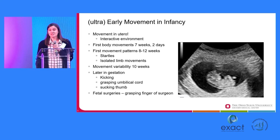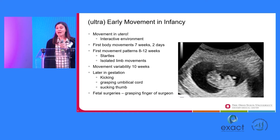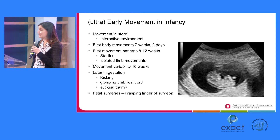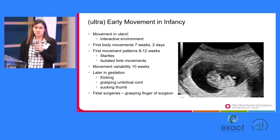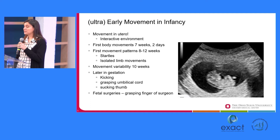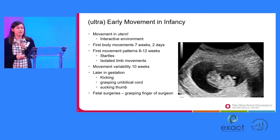The in utero environment is an interactive environment. We know that there are first body movements at 7 weeks of gestational age, and some patterns of movements — startles, isolated limb movements — happen at 8 to 12 weeks. We know that there's variability in movement, and variability is an important concept when we're talking about motor skills. We know later in gestation that fetuses kick, and if kicking is decreased, that can be an indication of some risk. Babies can grasp the umbilical cord or even put their fingers in their mouth in utero, and there are very powerful images of fetal surgery where you can see the fetus grasping the surgeon's finger.